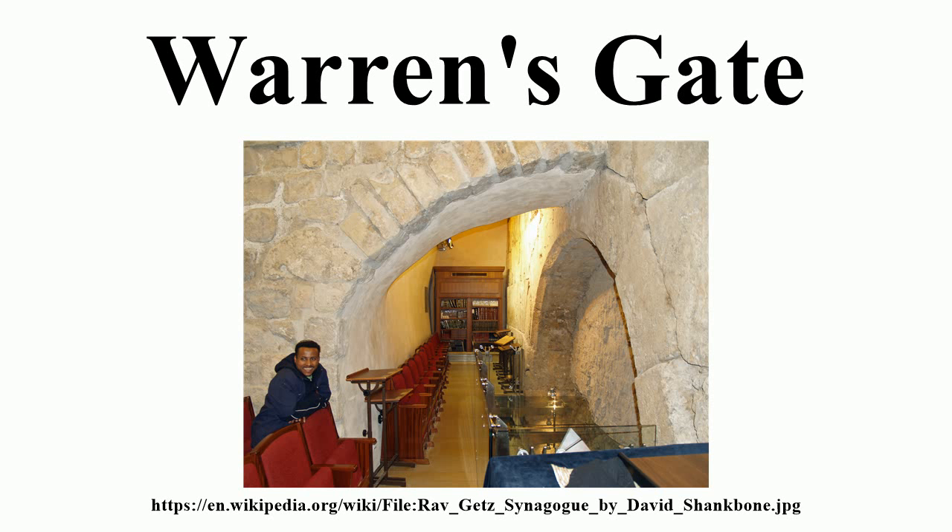Rabbi Yehuda Getz, the late official rabbi of the western wall, believed that the gate represented the point west of the wall closest to the Holy of Holies. He therefore established a small synagogue at the location.